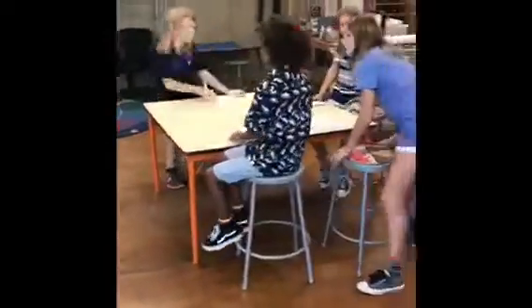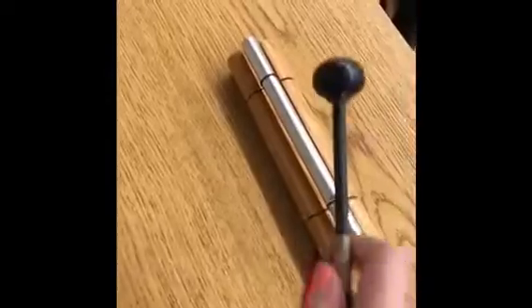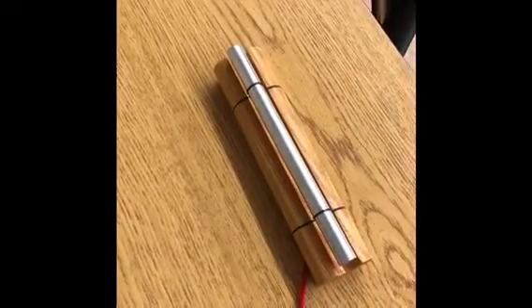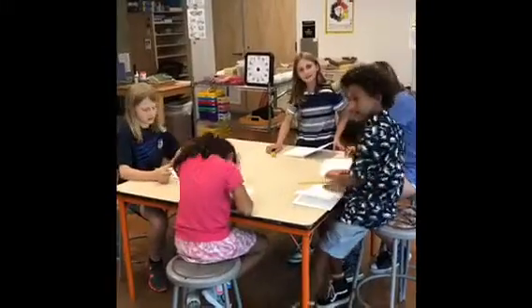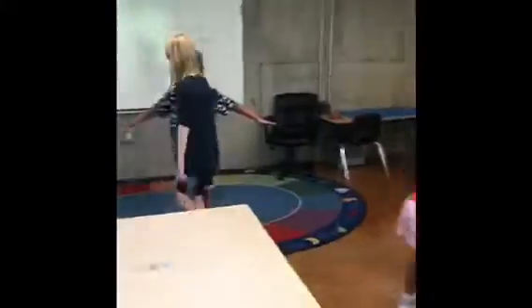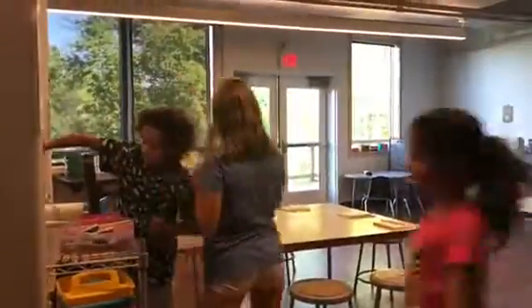Now let's see how this might look in real life with some of our friends. They came in, grabbed their sketchbooks and a stool, and then sat at their table. Then they checked the board and worked on the drawing prompt until I rang the chime. They take about 10 seconds to finish up their drawings and then close their sketchbook and gather on the carpet. Once the meeting is finished, they head over to the supply cart to get the materials they need and then they get to work.